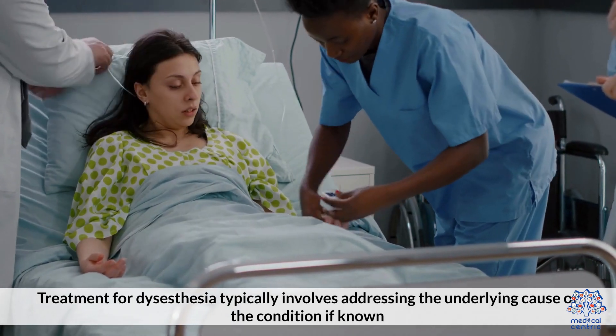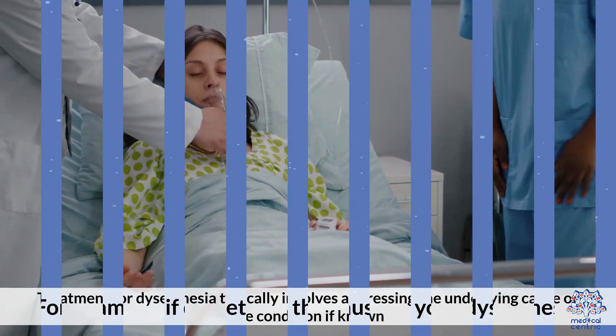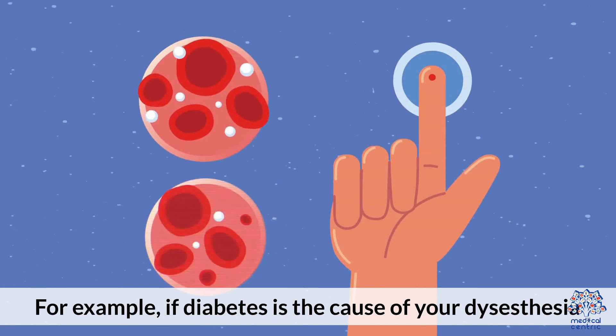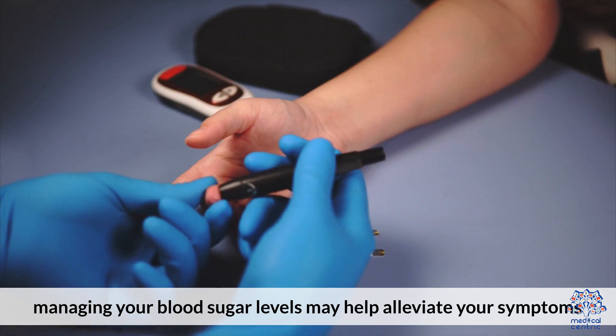Treatment for Dysesthesia typically involves addressing the underlying cause of the condition, if known. For example, if diabetes is the cause of your Dysesthesia, managing your blood sugar levels may help alleviate your symptoms.